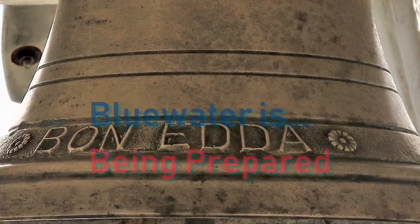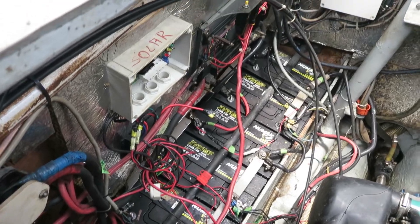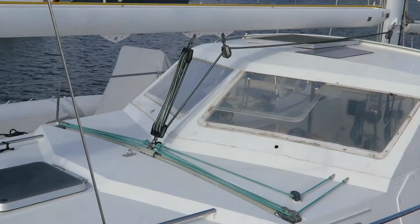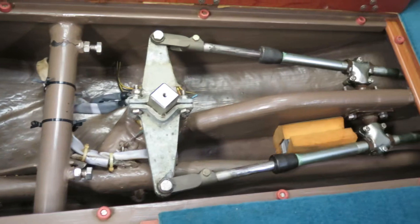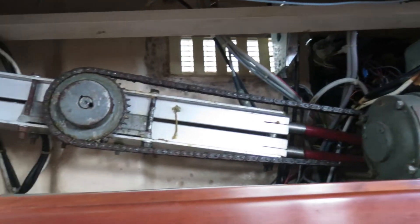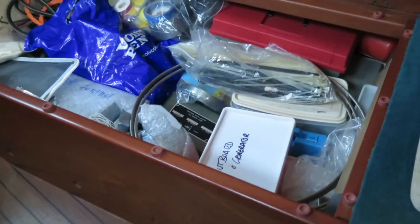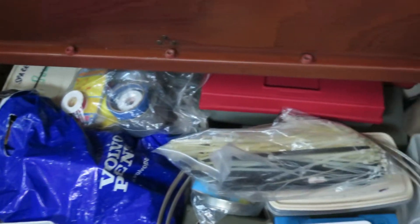Bon Edda has redundancy built in to all of the essential systems. The huge battery bank can be charged using the engine alternators, the shaft alternator, the wind generator, and topped up with the solar panel. She doesn't have a generator but there is plenty of locker space to fit one. The steering has twin control cables, a backup autopilot — Bon Edda actually carries a complete spare autopilot — and a well thought out emergency steering system. And the amount of spare equipment is like gold dust. When you're a long way from the nearest ship's store, you'll be glad of those grommets and that piece of water hose.